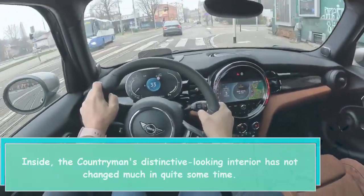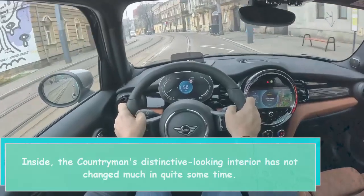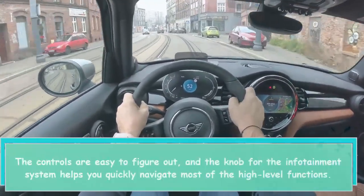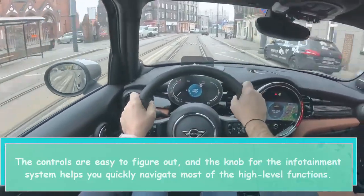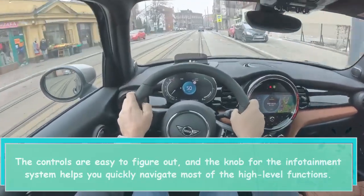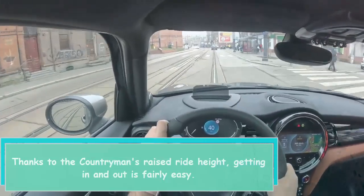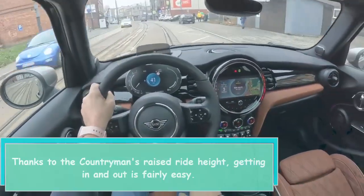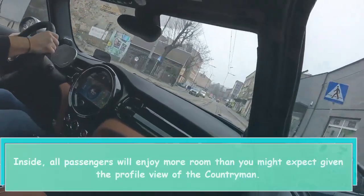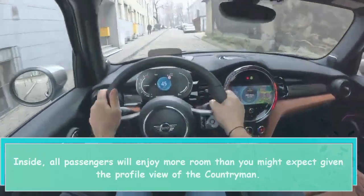Inside, the Countryman's distinctive-looking interior has not changed much in quite some time. The controls are easy to figure out, and the knob for the infotainment system helps you quickly navigate most of the high-level functions. Thanks to the Countryman's raised ride height, getting in and out is fairly easy, and all passengers will enjoy more room than you might expect given the profile view of the Countryman.